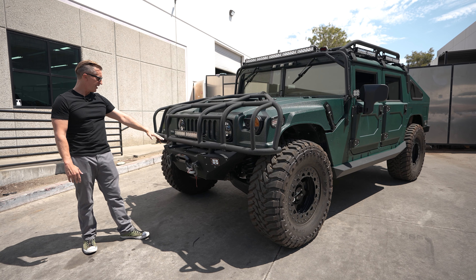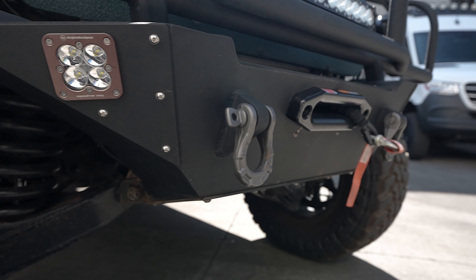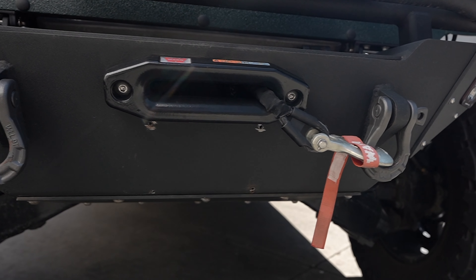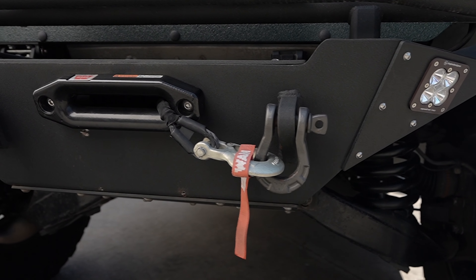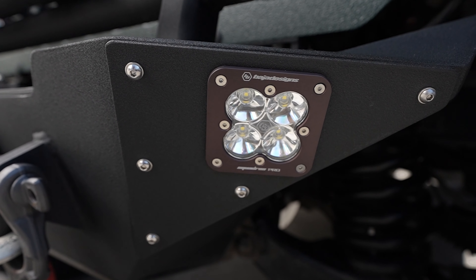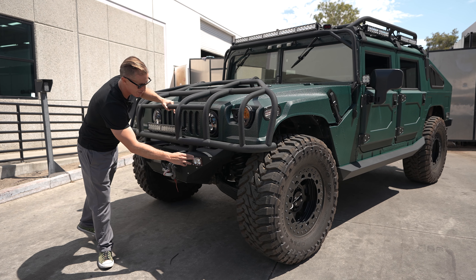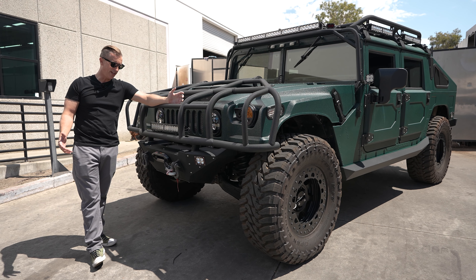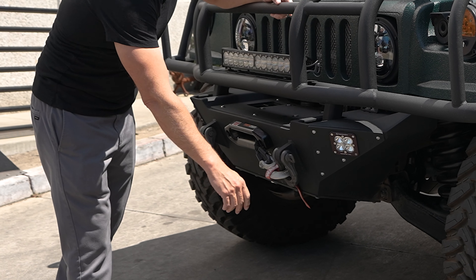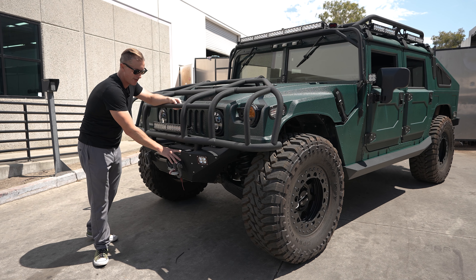Moving down even farther is our Viper front winch bumper — this is the pinnacle of H1 bumpers. It has a number of different designs integrated into it to give you the strongest front bumper, with the winch integrated in and the approach angle not compromised at all. We have flush mounted Baja Designs lights, which are some of the best lights out there — very sharp angular design, brushed aluminum, anodized, really high quality. There's a 12,000 pound winch with a synthetic cable, Warren Ford shackles, and one-piece billet steel shackle mounts integrated into the actual bumper itself.